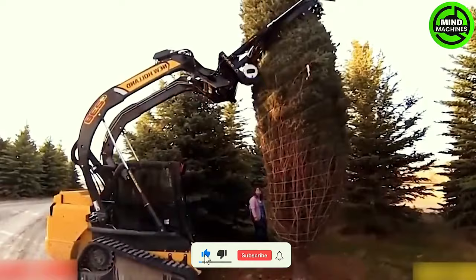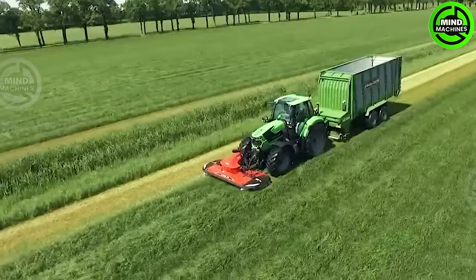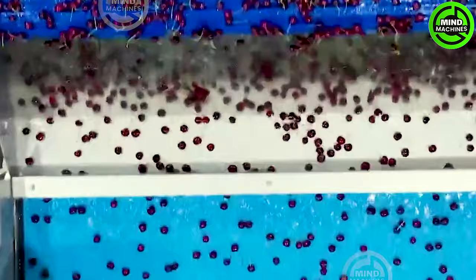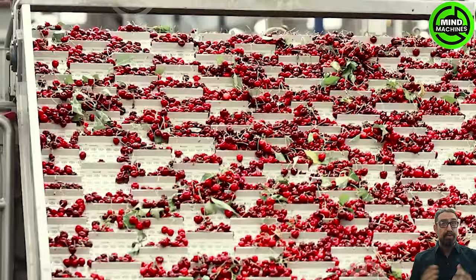This pine tree reminds me of that holiday season that is just around the corner. Look how smoothly and quickly this machine works! The cherry packaging line is intricately designed and automated, featuring advanced machinery and precise quality control systems. The process commences with the cherries.